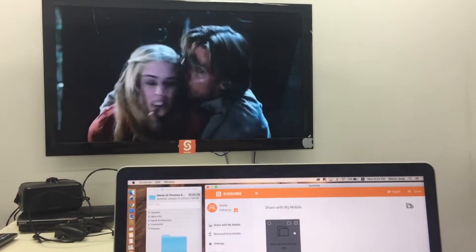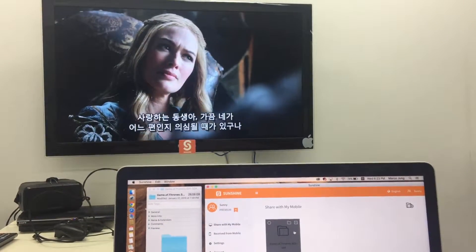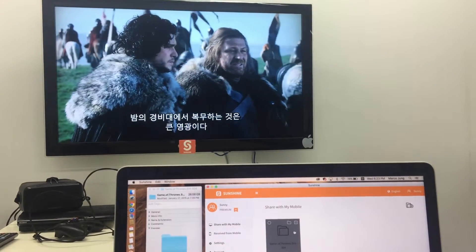It doesn't have to be a smart TV. You can actually get a DLNA supported dongle or other setups and hook them onto your TV and it will work fine.